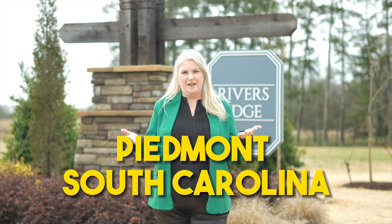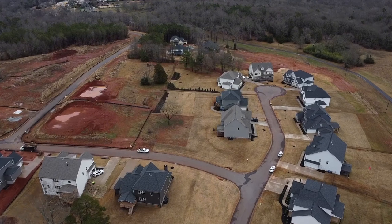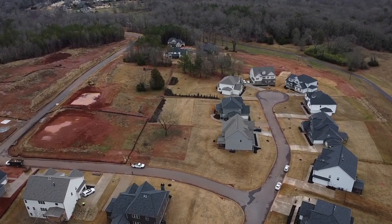So you're thinking about moving to Piedmont, South Carolina. I'm about to take you through River's Edge. It's a new subdivision that is a gated community off River Road. It is absolutely wonderful — you don't want to miss it. If you stick around to the end, I'll make sure I share with you the best kept secret about this new subdivision.